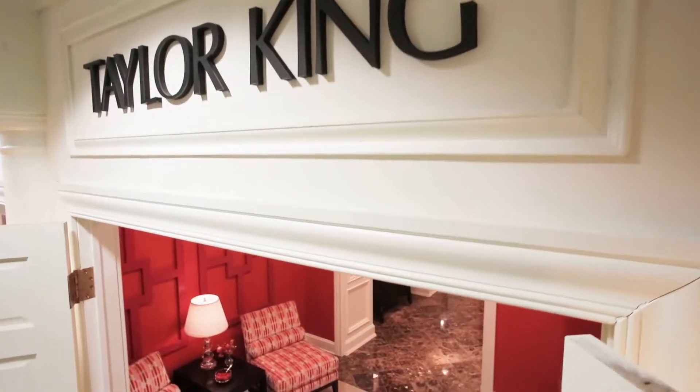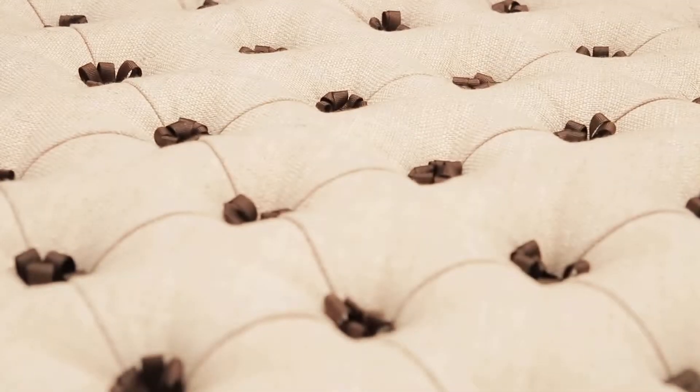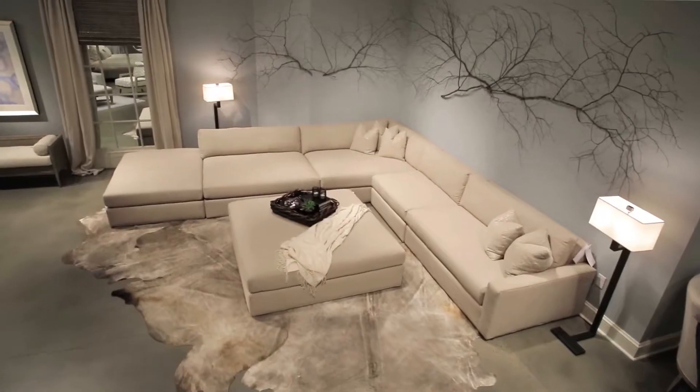We're here at the Taylor King showroom in High Point, North Carolina to talk to you today about some of the finer points of our upholstery product line, the quality that we put into our products, and the incredible comfort that you're able to achieve with our seating.